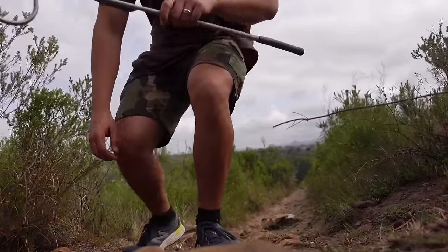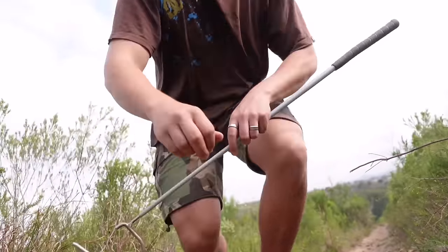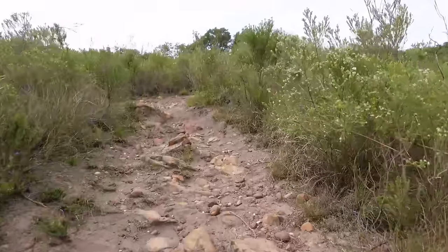Even in perfect habitat it still takes a while to find rinkhals, but I really do think I'm on the right trail, so I'm going to keep going. I'm pretty sure in a moment's time we will find one. And thankfully it wasn't long before a good mate of mine spotted one on the trail.